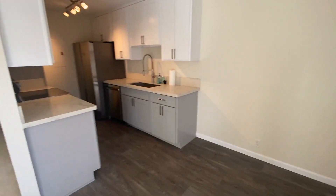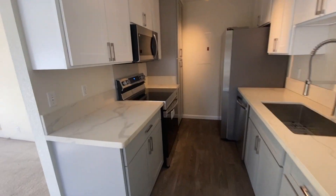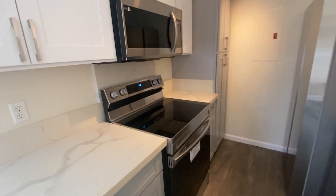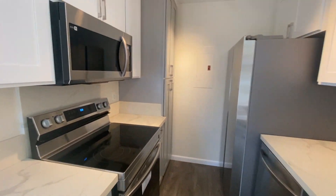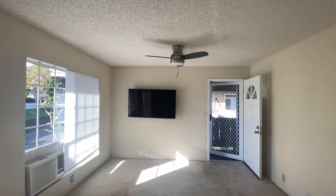Ceiling fans, updated kitchen, all new countertops, cabinets, and all new appliances — glass top stainless steel. New cabinets, new light fixtures, new flooring, ceiling fan.